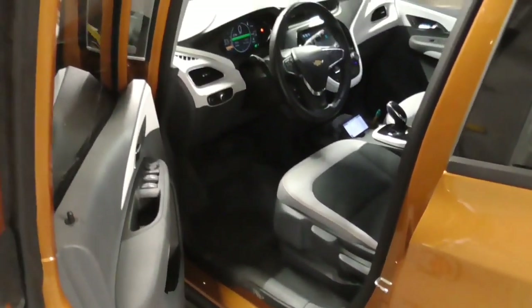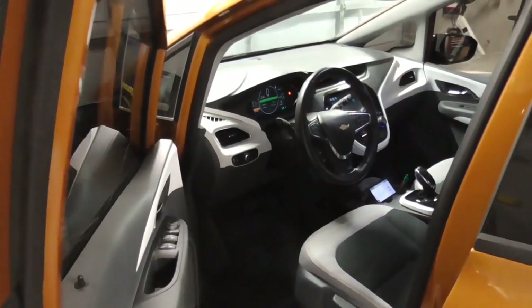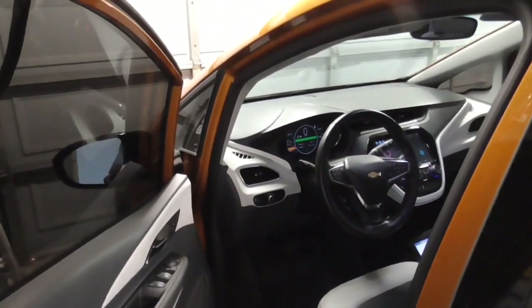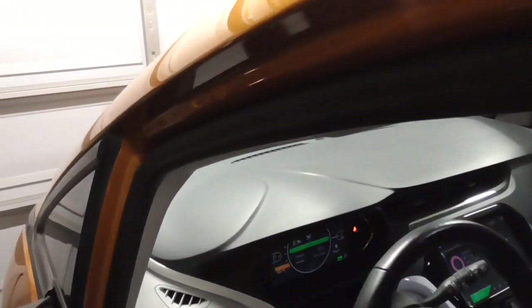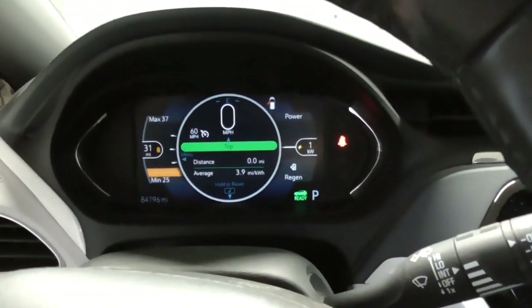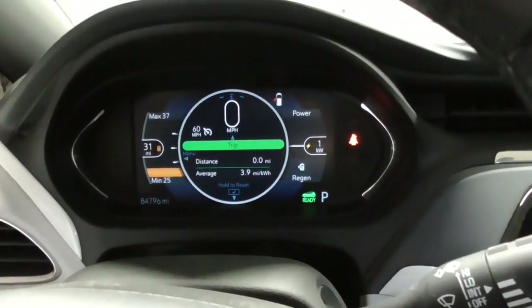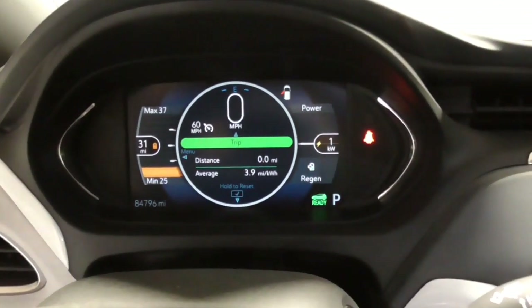I've always been wondering about this because I know in an ICE car, gasoline weighs about six pounds per gallon. So when you fill up a tank on an ICE car, you're adding six pounds per gallon. Depending on how big your tank is, you're changing the weight of the car quite substantially — full versus near empty. So what happens in an EV?